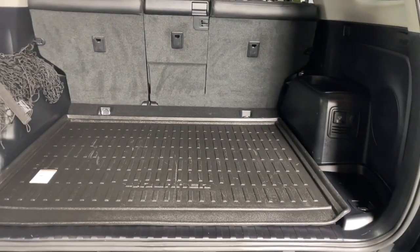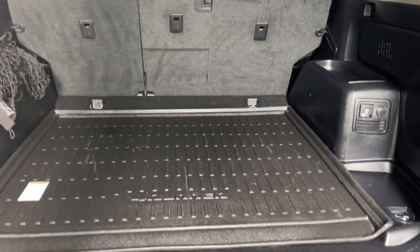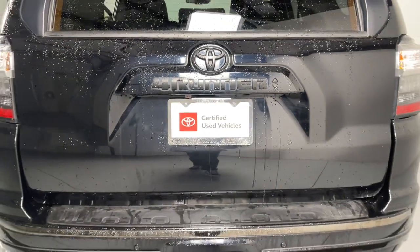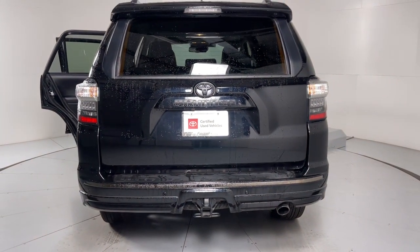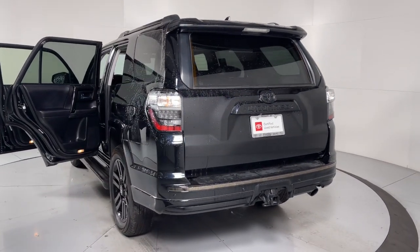These are just some of the great options this vehicle comes with: navigation system, keyless entry, heated driver's seat, sunroof/moonroof, adaptive cruise control, backup camera, power passenger seat, heated mirrors, satellite radio, and fog lamps.